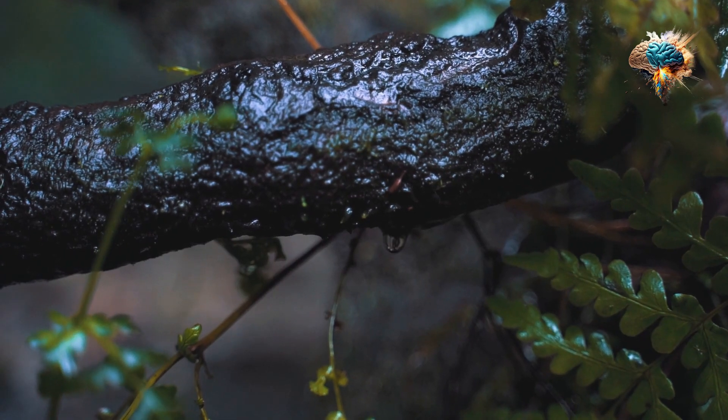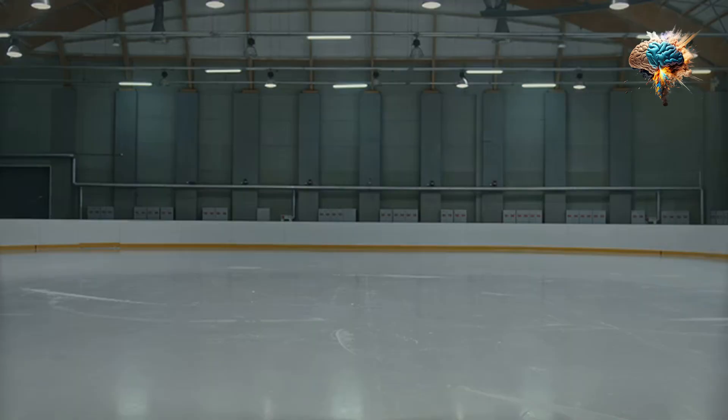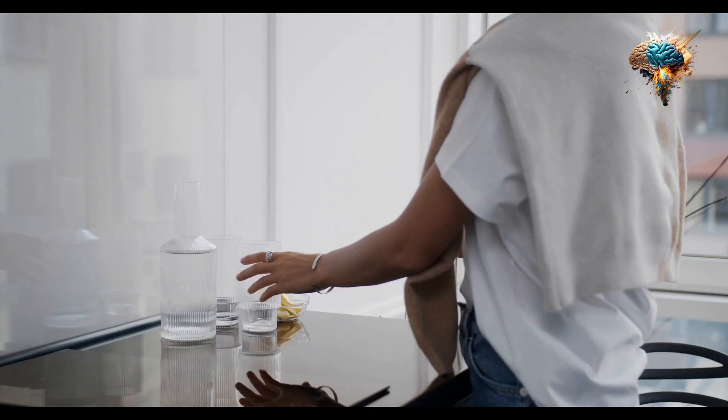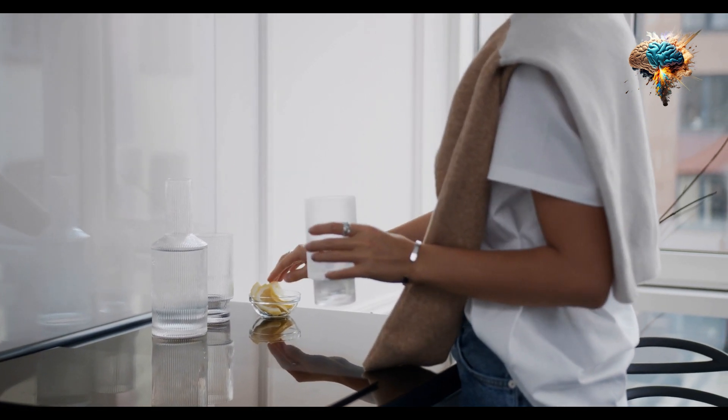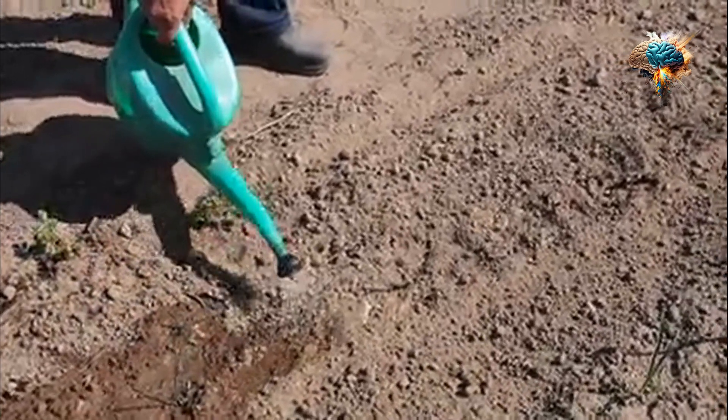On the other hand, over-watering can drown the roots and cause root rot, leading to wilting and even death. Finding the balance between too little and too much water is crucial for the well-being of your garden.